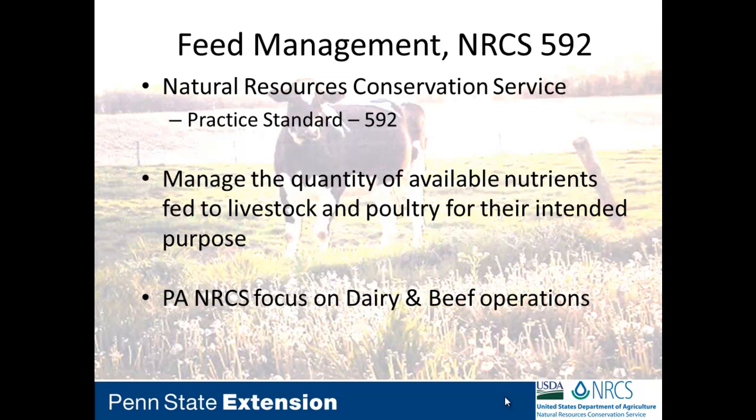What is feed management? Every conservation practice standard through NRCS has a code — Practice 592. The purpose of this standard is to manage or manipulate the quality of available nutrients fed to livestock and poultry for their intended purpose. We're looking at rations and trying to achieve production and performance with those nutrients being fed. In Pennsylvania, especially on our financial assistance, we're focusing on dairy and beef, where we can make a big impact.